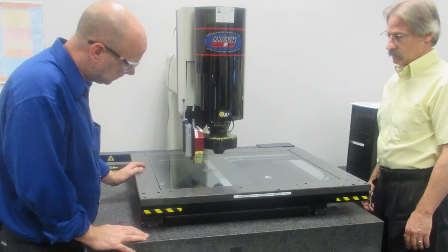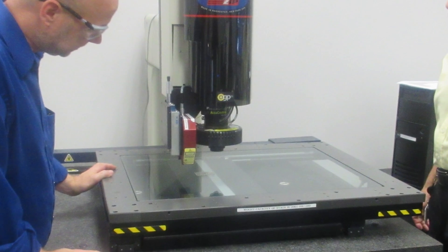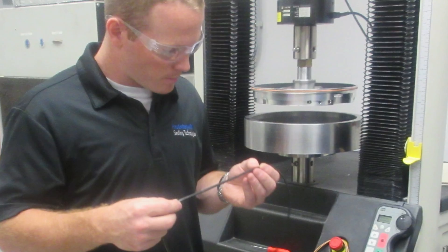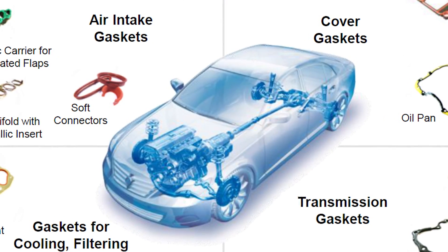In the company's state-of-the-art facility, chemists and engineers collaborate to ensure the highest quality materials and mechanical designs are developed and approved for flawless manufacturing of many different types of gaskets across numerous automotive applications.